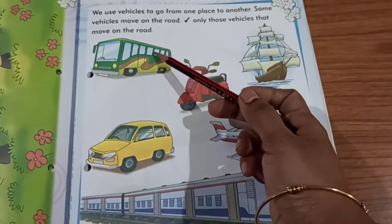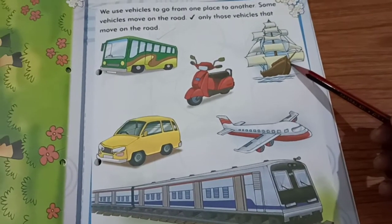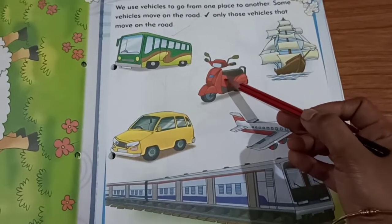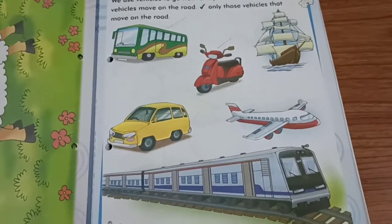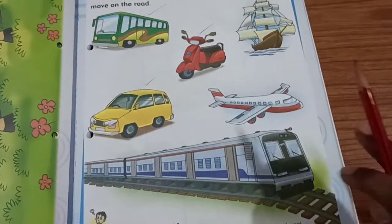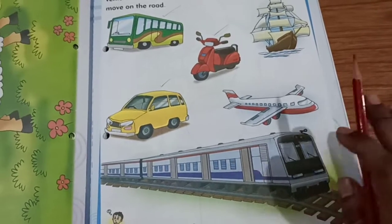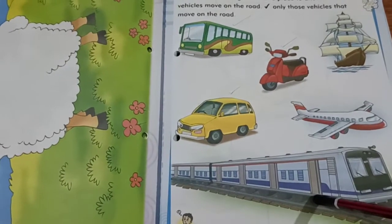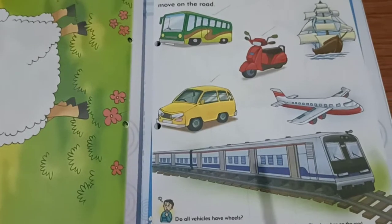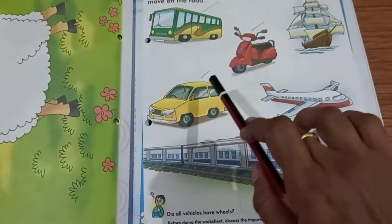Bus will move on the road only, so we have to tick here. Yachts will be in water, so we should not tick. Scooter will be moving on the road only. Car is also moving on the road. Aeroplane will not move on the road — we can't see the aeroplane on the road, so don't tick here. Train will be running on the track, so it will not move on the road — don't tick this. Only bus, scooter, and car.